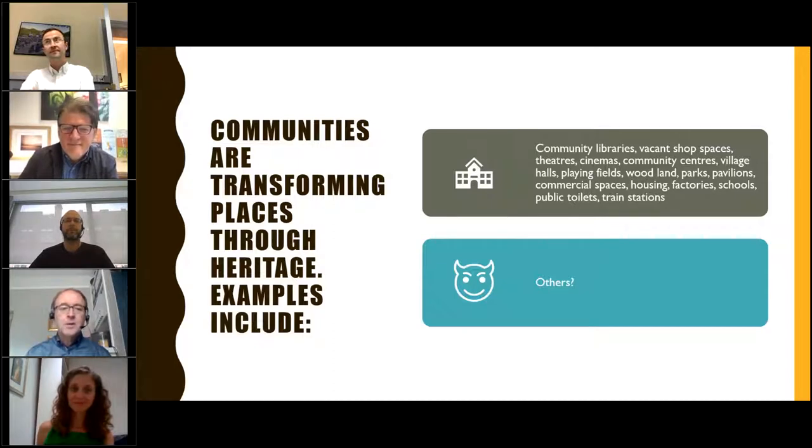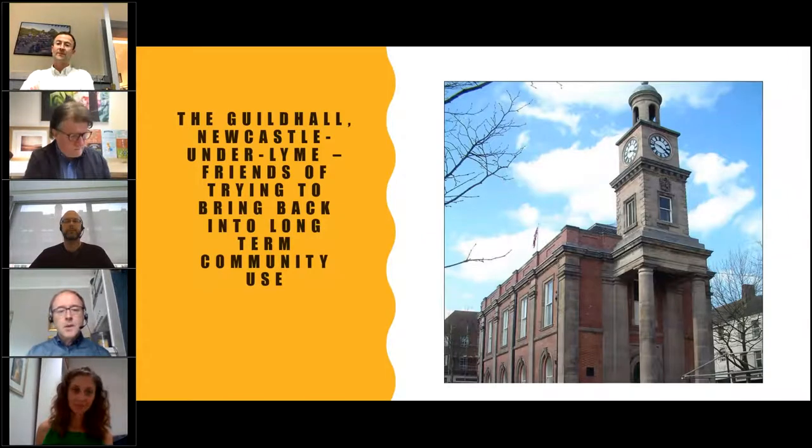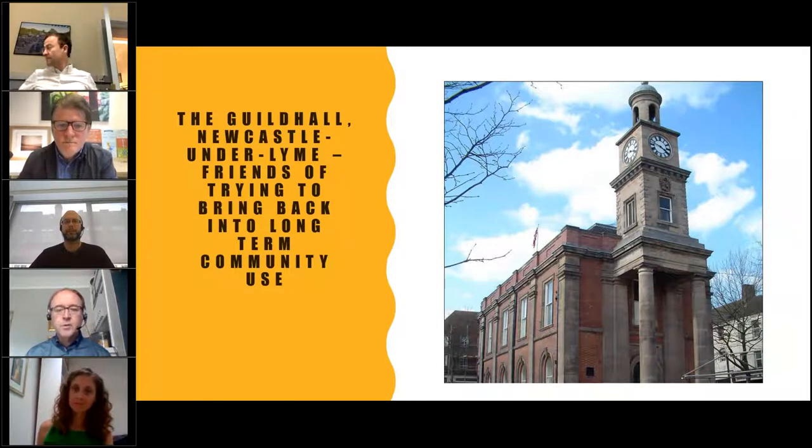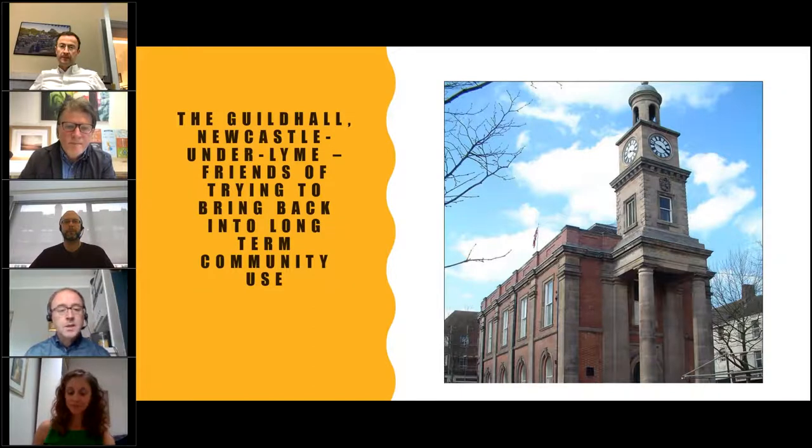The reality is there are lots of people out there like you, with lots of enthusiasm and lots of great examples. One of the things we really hope from this programme is that you'll be able to find out from others how they've done things, share, collaborate and learn from each other. This example is the Guildhall in Newcastle-under-Lyme. There's a friends group there who are trying to bring this back into long-term community use. Both private and public sectors have failed in finding proper uses for this building, which is right at the heart of the town.